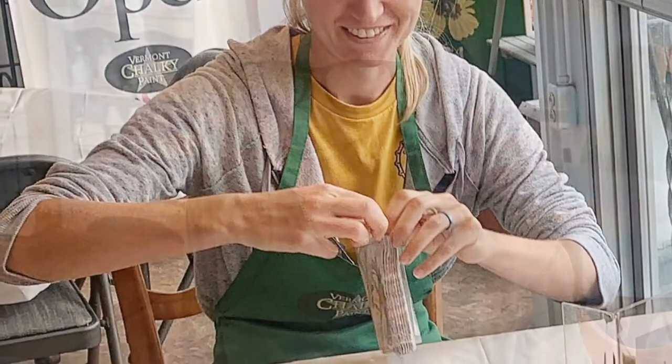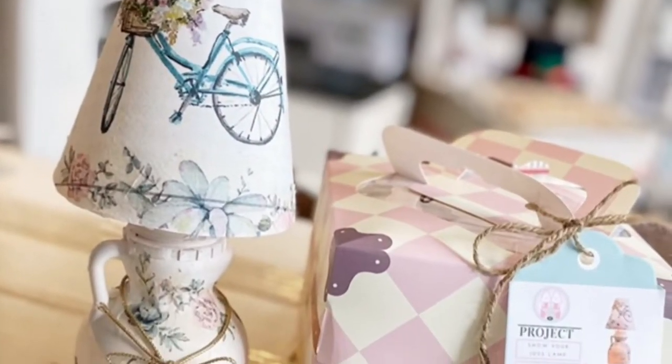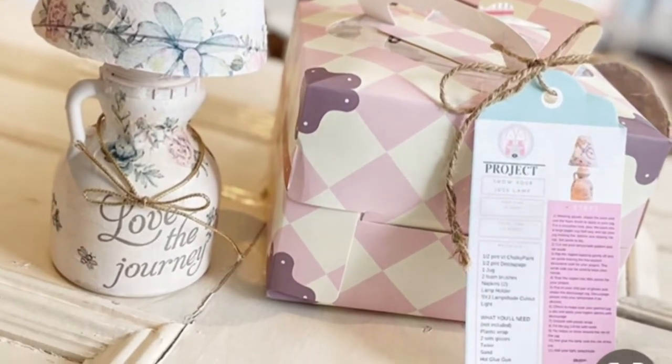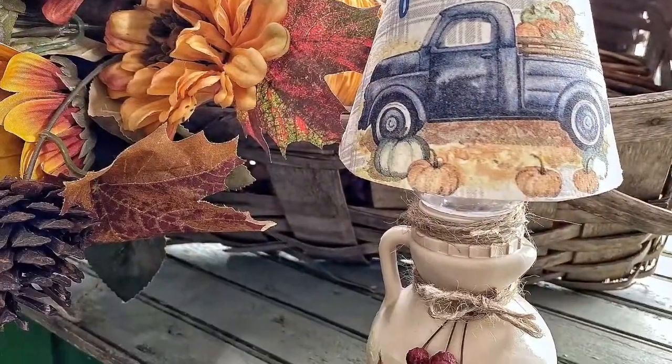We have a lot of fun, whether at our 4 Railroad Avenue store, creating all kinds of decor for your home, and of course using our famous Vermont Shockey Paint, manufactured and made in Vermont.